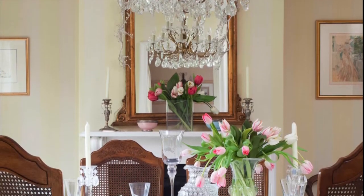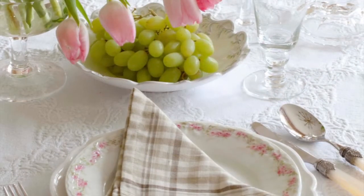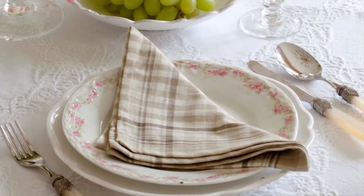An ornate chandelier and antique mirror give the dining room an air of grandeur. Vintage style crockery and cutlery add to the traditional feel.